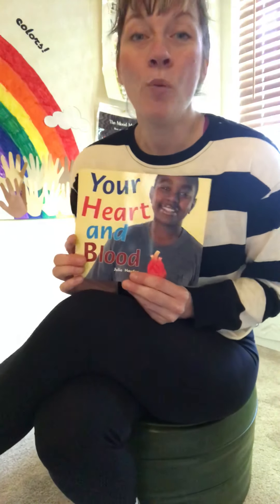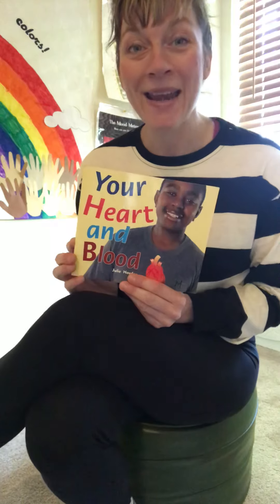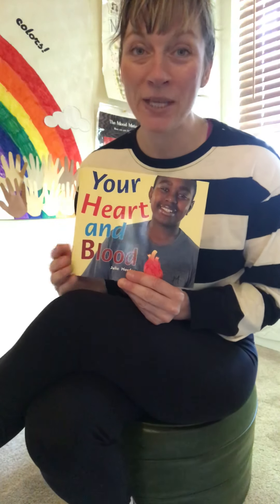Thanks for learning all about our hearts with me today. I hope you're staying healthy and exercising and having a good time at home. I miss you buddies.